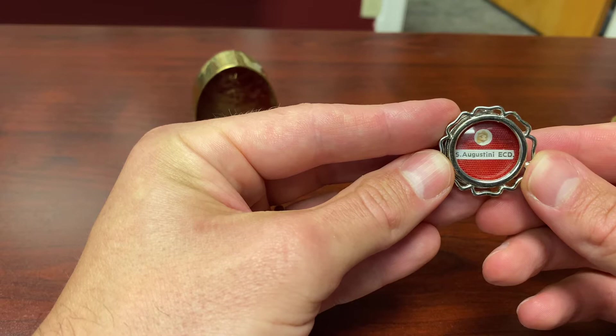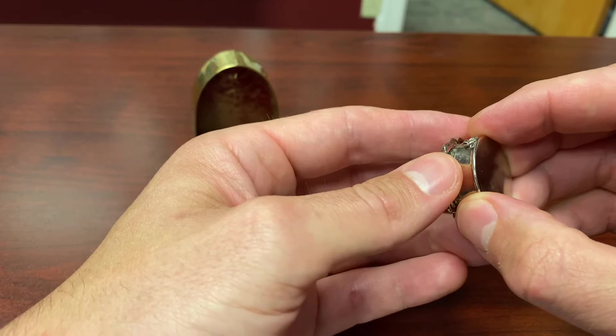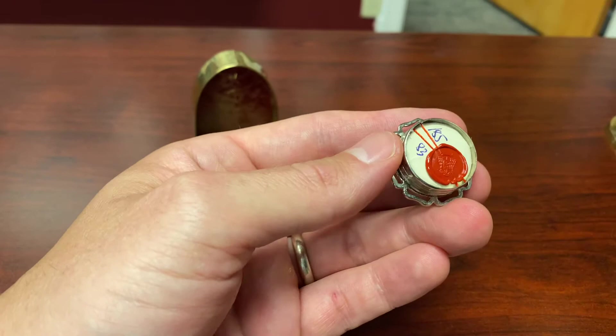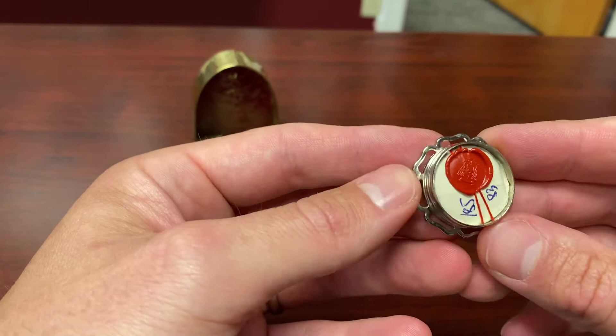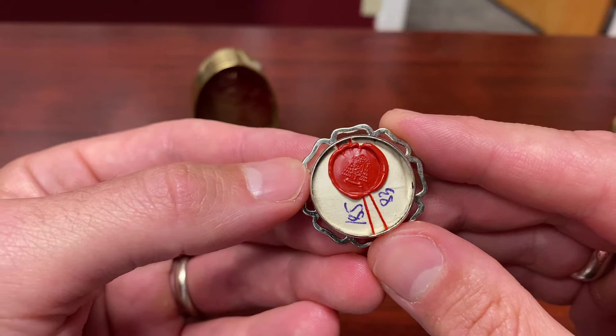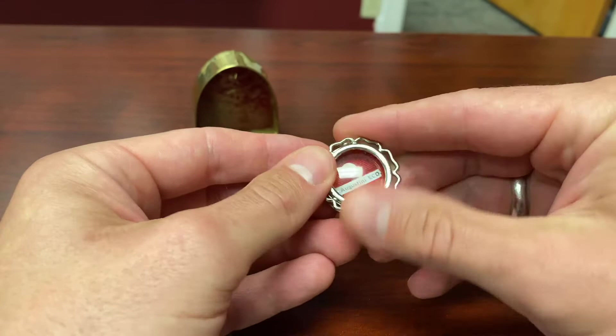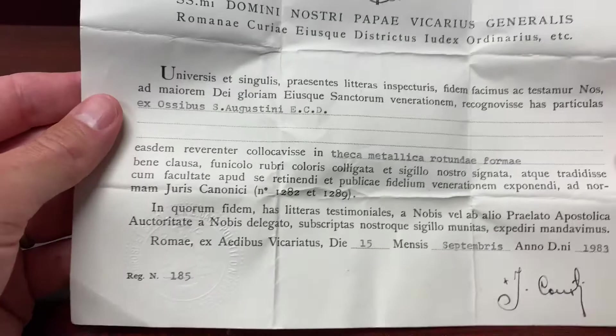They usually come in a round receptacle like this, and on the back, one of the ways to verify them very carefully is when you open the back, there is a seal, and the seal is intact, and there is literally the red tape that one would need to cut through. Every relic has this seal on them to show they have been authenticated.